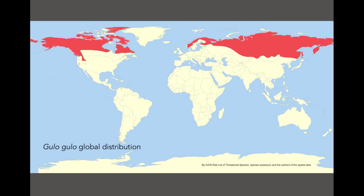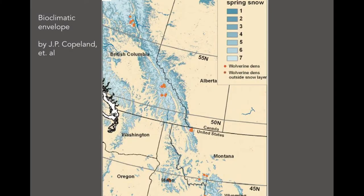Gulo Gulo inhabits the circumboreal region of the planet. We are a tiny little lobe — not the big red lobe, the red is the circumboreal region — sticking down from the north. The Cascades represent the southernmost extent of viable habitat for wolverine. Within the Pacific Northwest, their habitat is further constrained. Wolverine are bound to cold, snowy habitat. They require persistent spring snowpack well into May in order to reproduce young. This map shows where persistent spring snowpack exists — that is wolverine habitat.